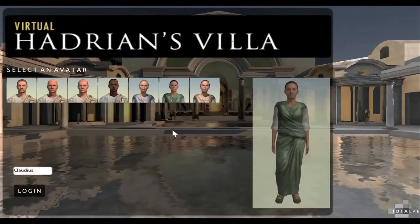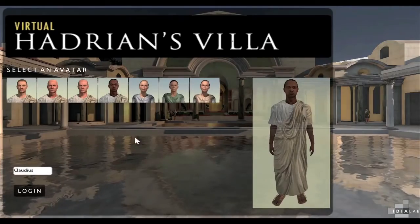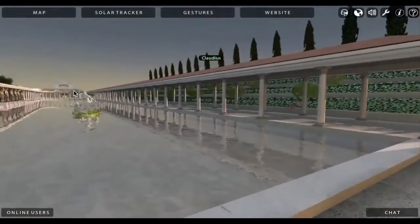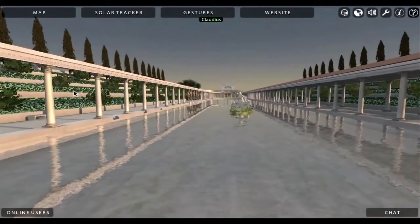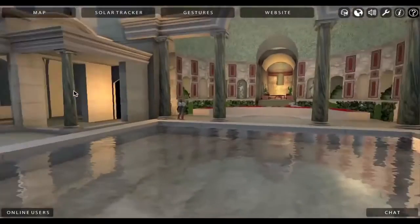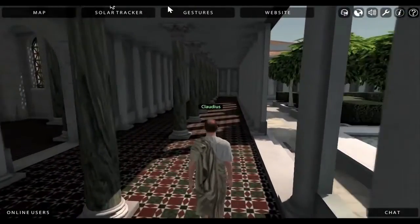Archaeologist Bernard Frischer and his team are working on this very problem. They're building a virtual 3D model of the villa using data from surveys of the site, documents and artwork of the time, and actual artifacts that survive in museums around the world.